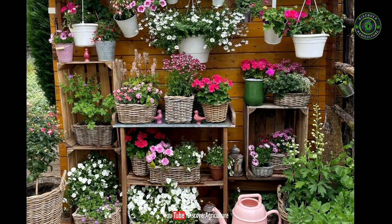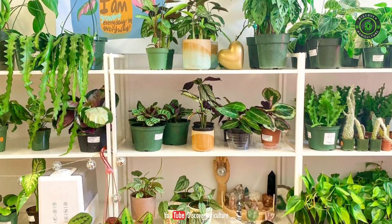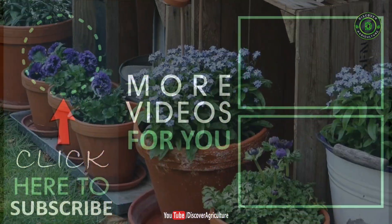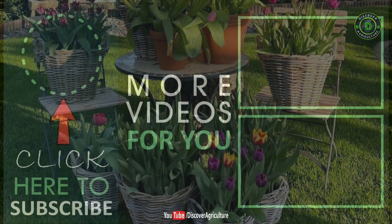One cannot do much about the air they breathe outdoors, but can certainly increase oxygen levels indoors with the help of green plants. Thank you for watching. Like the video and share with your friends, and if you haven't subscribed to our channel, please subscribe to Discover Agriculture.